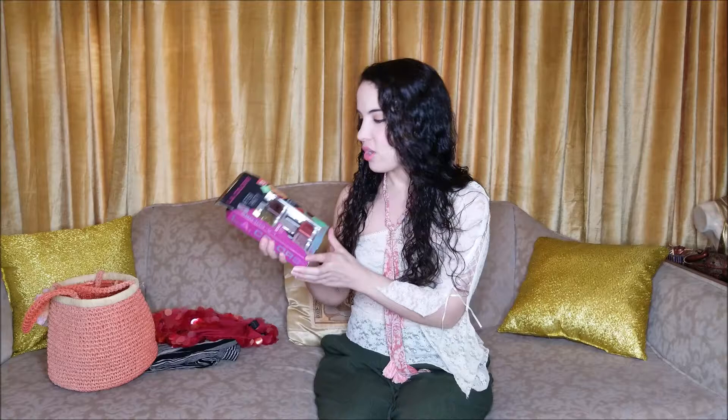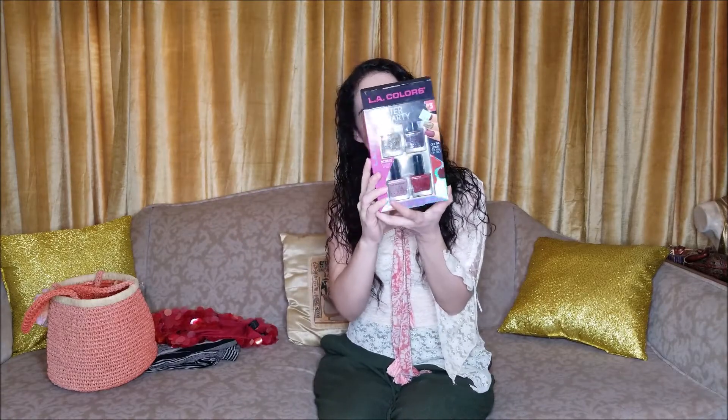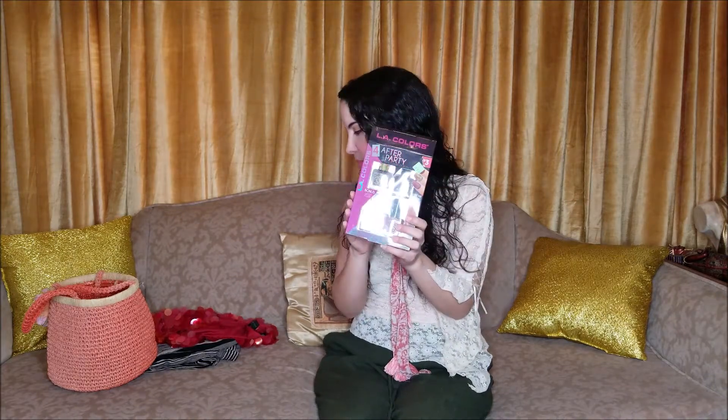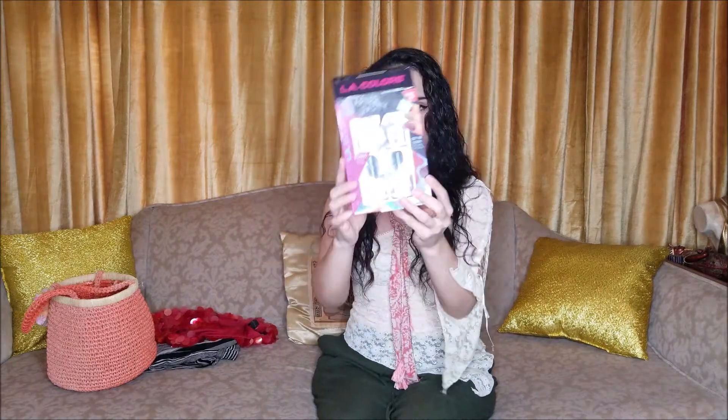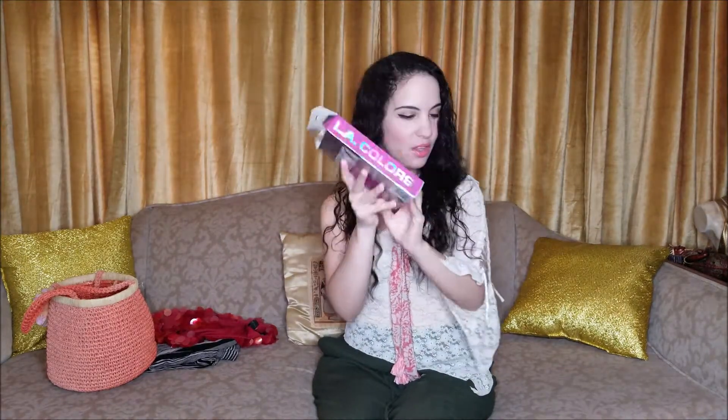Next up I got this four-piece nail polish set. I think this was only about 50 cents on average, and it has four different really pretty colors that I decided to use especially for the fall season.